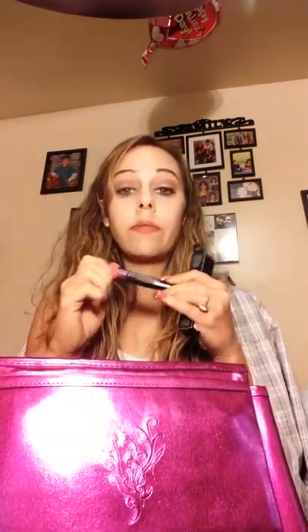Next is the Mood Struck Esteem lash serum, which is like a mascara but it's a clear serum you put on your eyelashes to help them grow. It just has a brush applicator and you run it down your lashes. I haven't tried this yet, but I did try the Epic mascara and I love it.